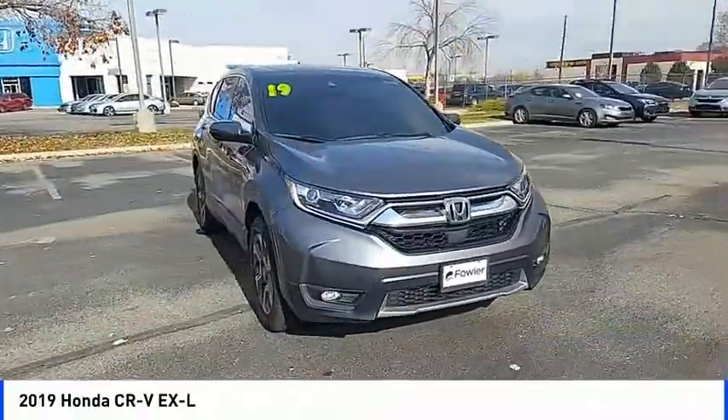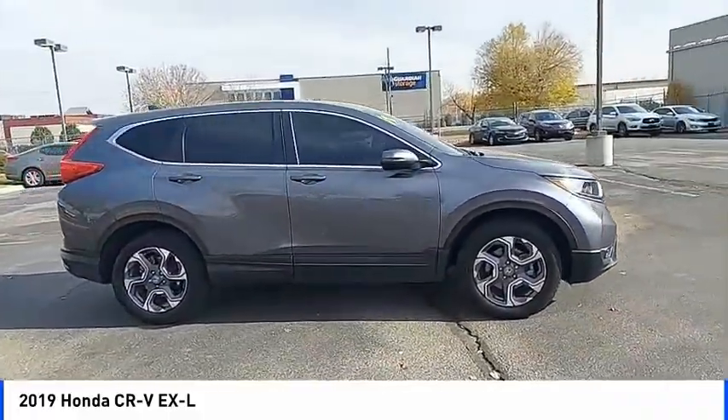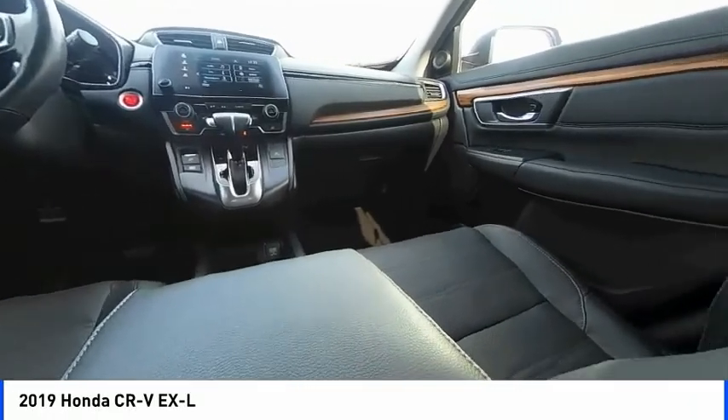Remote keyless entry, fog lights, four-wheel disc brakes. Take this vehicle for a spin and see why so many shoppers are now proud owners.